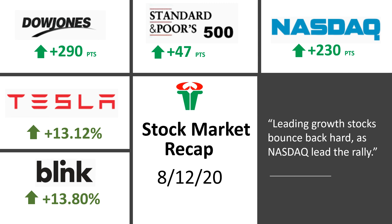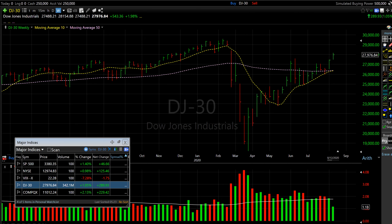As you can see, the indices had a good day today. The Dow Jones posted almost 290 points gain, the S&P 500 posted almost 47 point gains, and the Nasdaq posted rock solid 230 point gains for the day. So let's look at their charts.